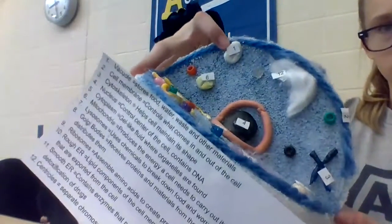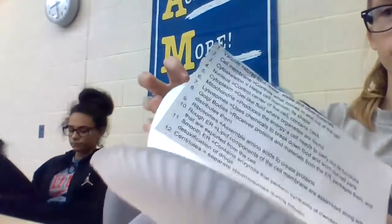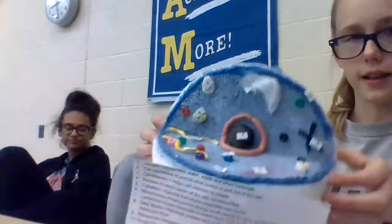Number one is the vacuole, and it stores food, water, waste, and other materials. Number two is the cell membrane, and it controls what comes in and out of the cell.